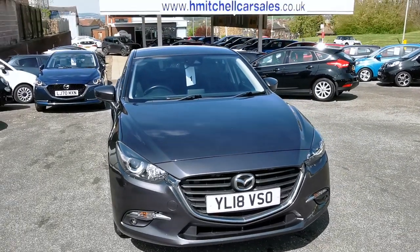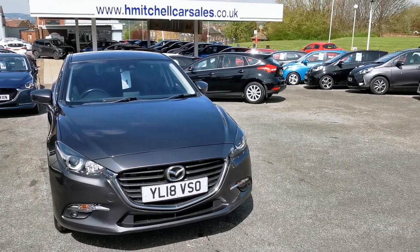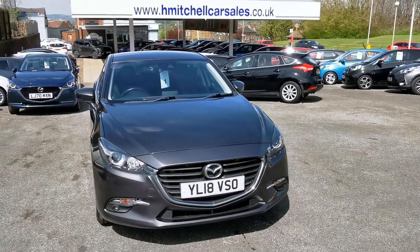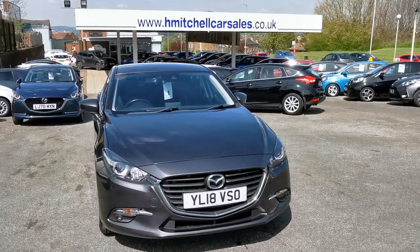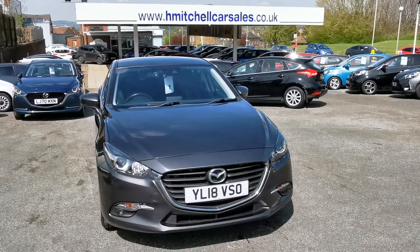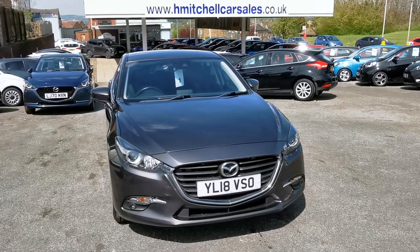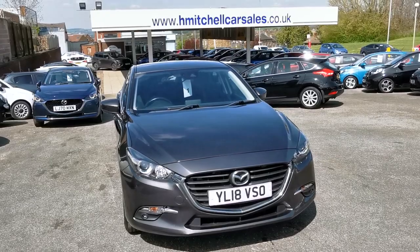I hope you find this video informative. For any further questions regarding this car please contact us by phone on 01924 411323, or send an email to mail@hmitchellcarsales.co.uk. Thank you for watching — we look forward to your enquiry. Bye.